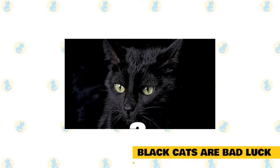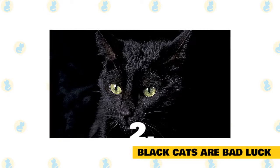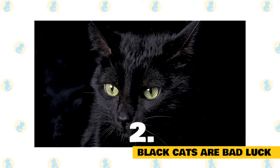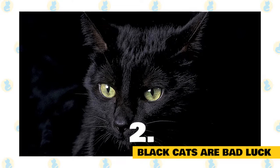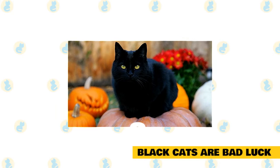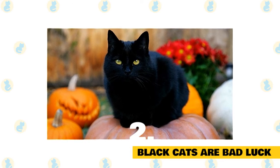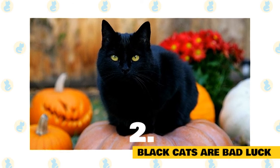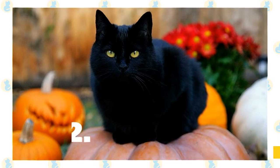Superstition number two: black cats are bad luck. A black cat is also associated with bad luck and, sadly, death. This fear appears to stem from medieval times when an animal with dark feathers or fur, including crows and ravens, signaled death. In 16th century Italy, it was believed that death was imminent if a black cat lay on someone's sickbed. In modern-day North America, it's considered bad luck if a black cat crosses your path, and good luck if a white cat crosses your path. Another family member is bound to die if you spot a black cat during a funeral procession, and it's a bad omen if you see a black cat walking away from you.